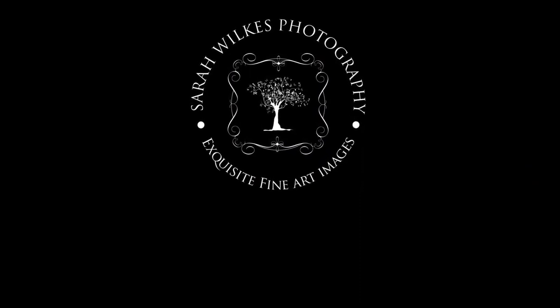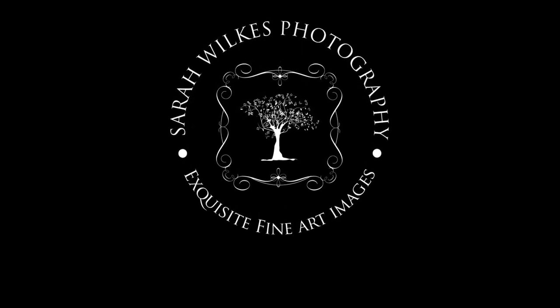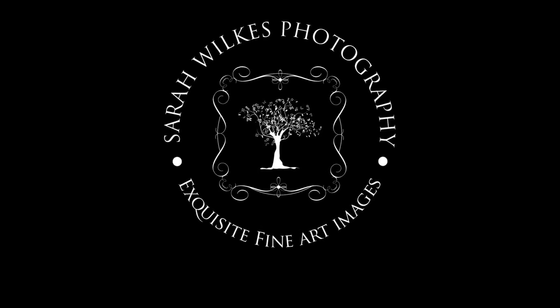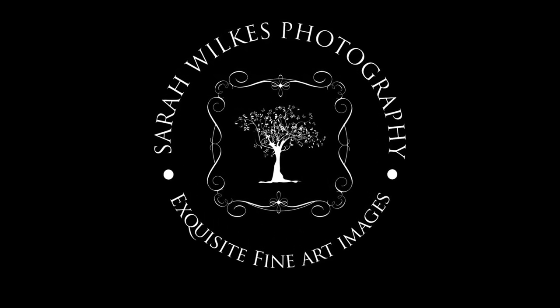Let me know what you think and whether I should push forward with this. Keep up with my work at www.sarahwilkesphotography.co.uk — thanks, see ya!